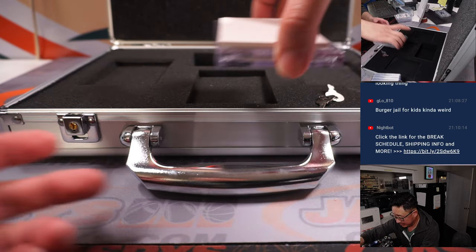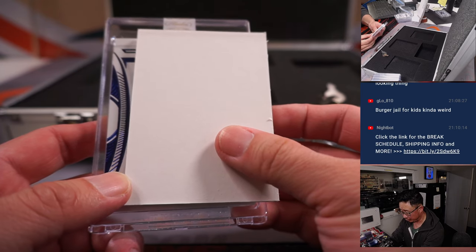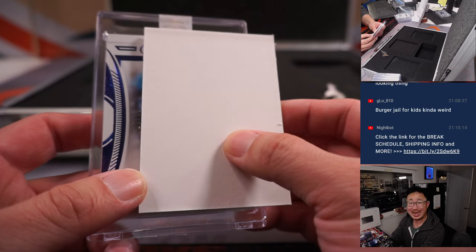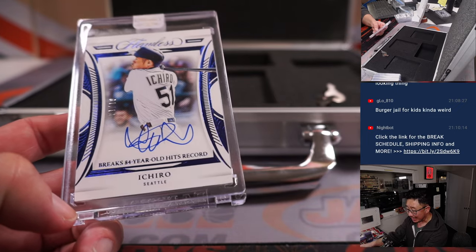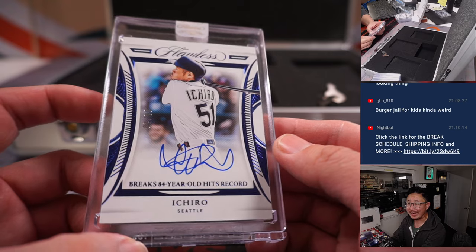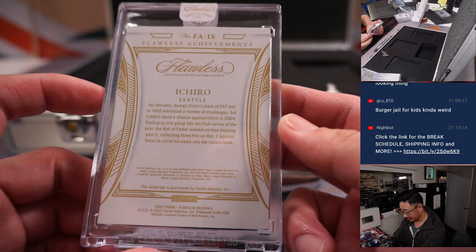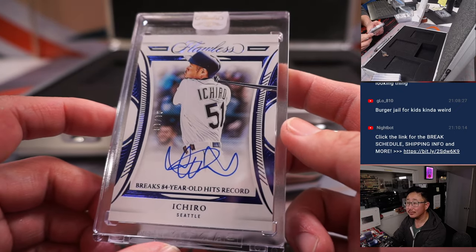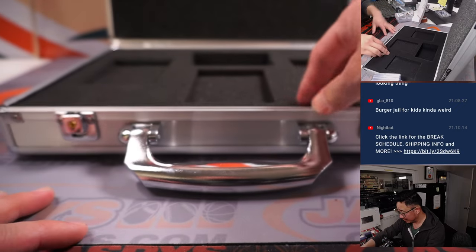Now let's see what the autograph is going to be — maybe a patch out of that. Could just be a gem auto, a solo auto. That is 1 out of 10, so we've got a low number here. 1 out of 10 — Ichiro. Breaking an 84-year-old hits record. That goes to Seattle, and that'll be for Sean Maddox, getting a Seattle edition Ichiro. That's strong.